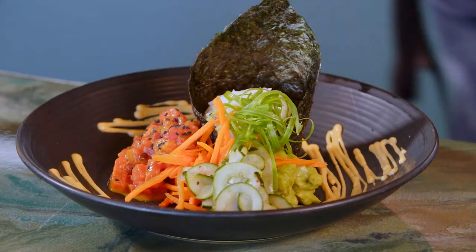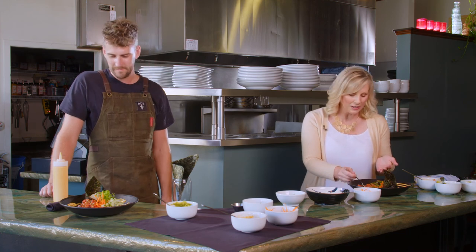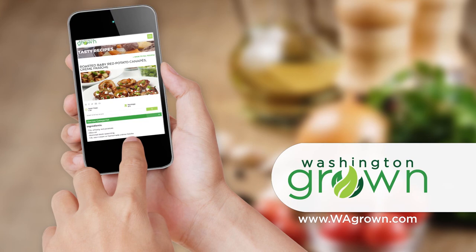The texture of the watermelon is amazing — wonderful, cold, fresh summer treat. It looks complicated and fancy, but it's really not. It's simple, all fresh ingredients. It's just about how you go about plating it. To get the recipe for Root's Watermelon Poke, visit wagrown.com.